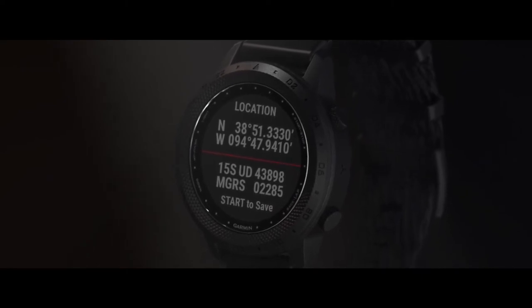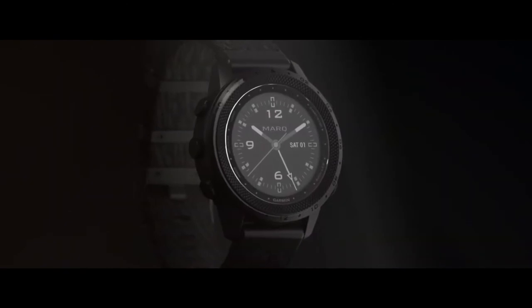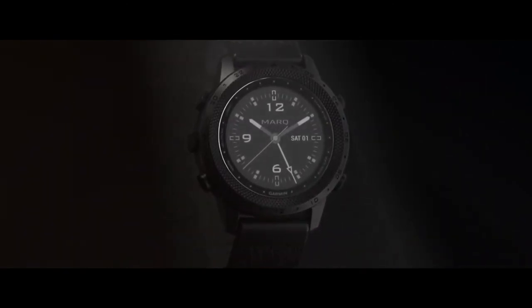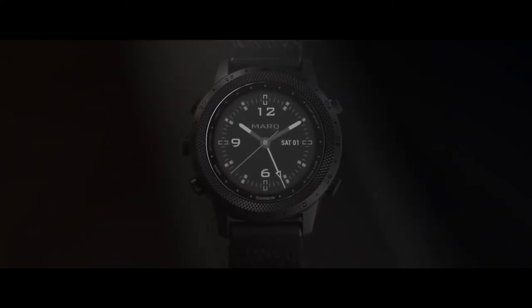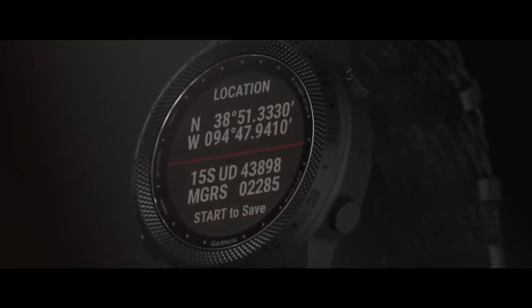Let's take a look at how it all works. In addition to local time, the bezel on Mark Commander highlights Coordinated Universal Time, UTC, so you can synchronize your operations with your team and with others joining you on your mission. You also have the tools to help you navigate to a rendezvous point or target, or egress from a target.